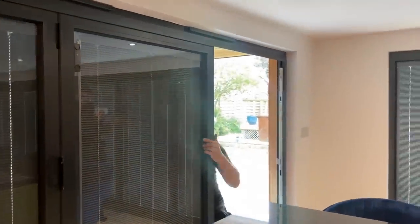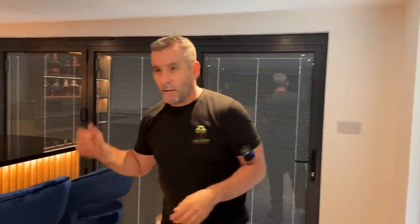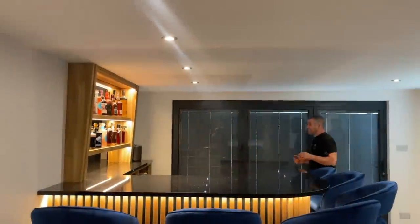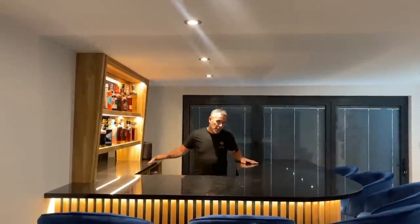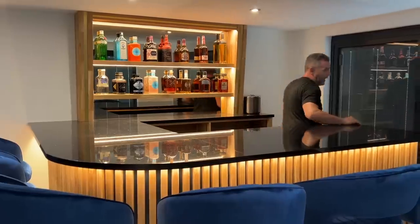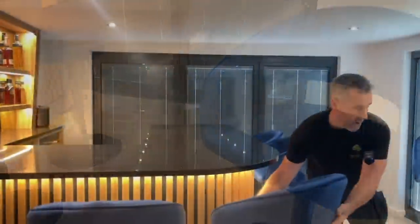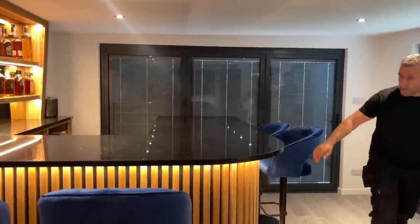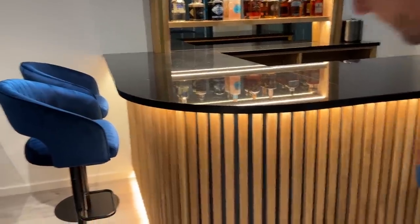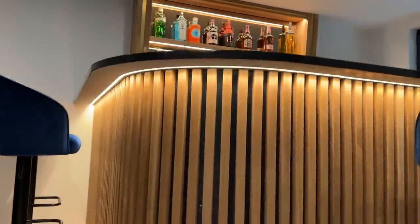Now on to the main event — the bar area! What could be better on a summer's evening than sitting at your own bar? The customer dropped me an image of something he liked and I said, how about we put a curve on it? And we have. The image he showed me was a right angle, but I said let's put a curve on it and get the granite curved as well.